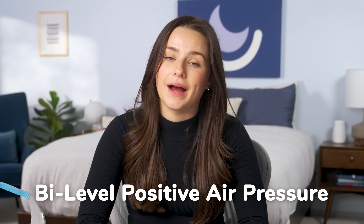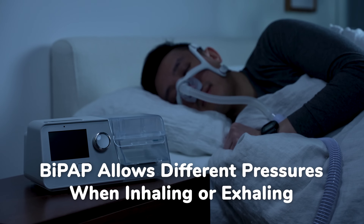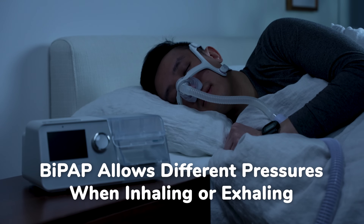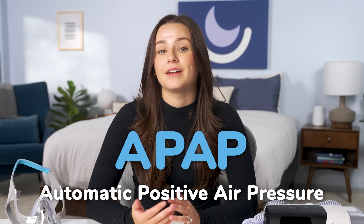Some people will feel more comfortable with different pressure levels for inhaling and exhaling. This is where bi-level positive air pressure, or BiPAP, comes in. BiPAP therapy allows different pressure levels when breathing in and when breathing out. There are some machines that also automatically adjust pressure levels based on your breathing patterns, which are called APAP. A lot of people feel more comfortable with the varying pressure levels of BiPAP or APAP as opposed to the fixed pressure of CPAP, but these machines are often much more expensive than traditional CPAP, so watch our video to learn which is right for you.